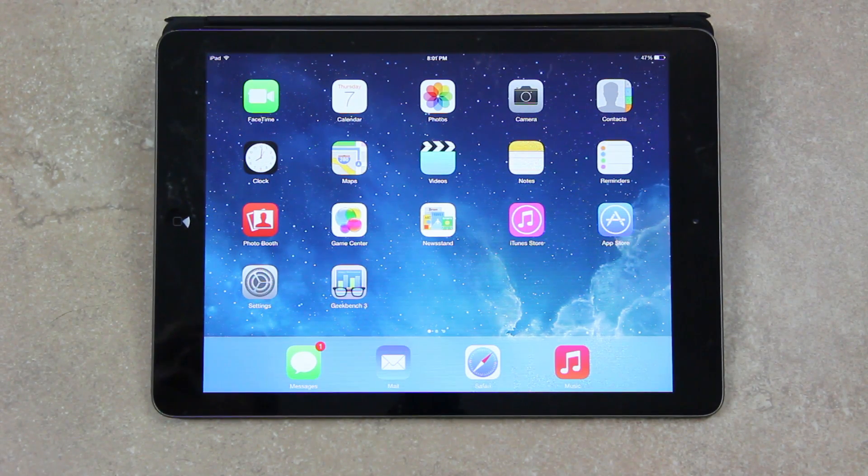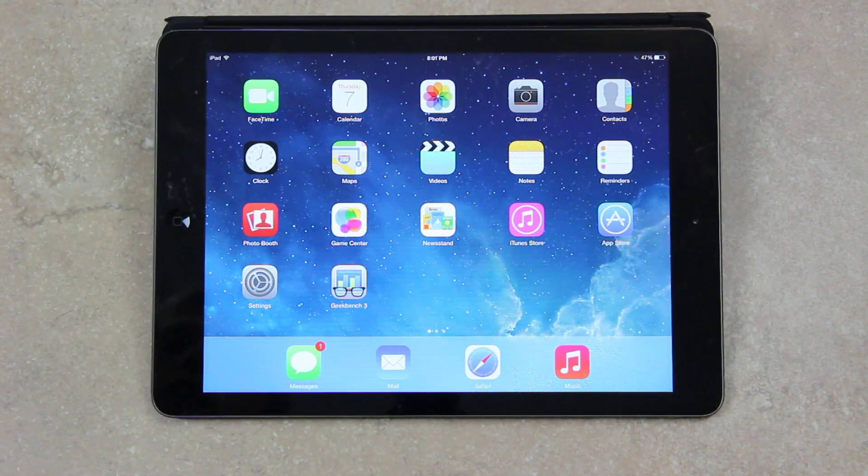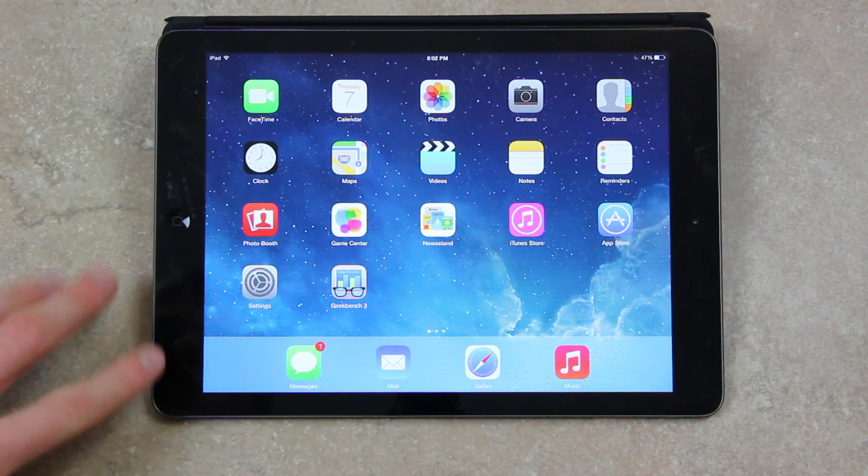Hey YouTube, it's ICU and today I wanted to make this jailbreak update video for you guys discussing iOS 7.0.3, some of the most recent developments on the jailbreak scene, and also a possible 7.0.4 firmware release from Apple. I was going to push this video out earlier, however I wanted to wait until I got my screen protector on my iPad Air, which is sitting in front of me right here. I do apologize if the screen looks somewhat distorted — I'm still waiting on the application solution underneath the protector to dry out.